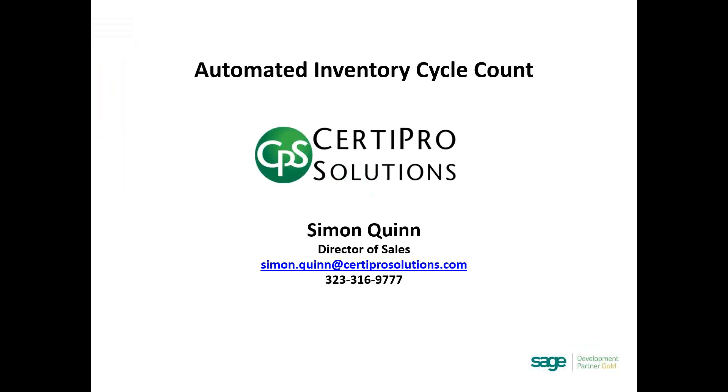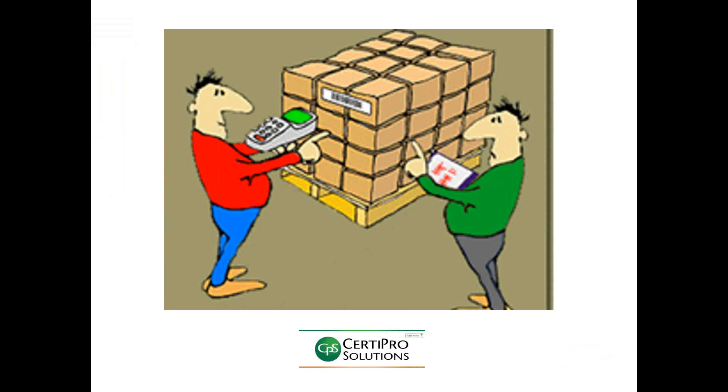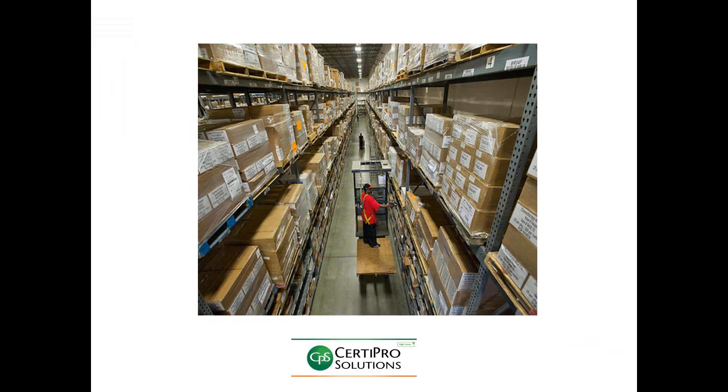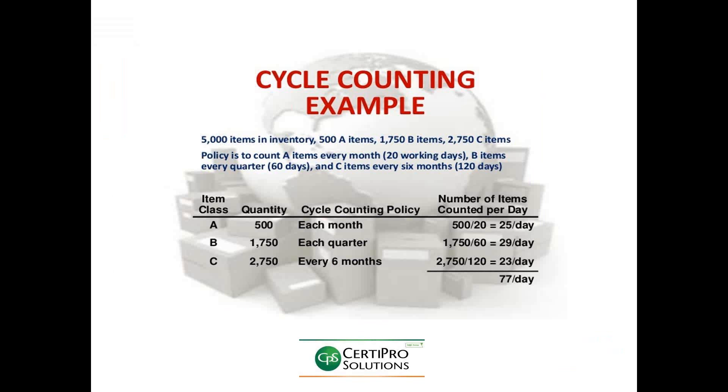Using cycle counting to maintain high levels of accuracy is one of the best ways to identify problem areas. An effective cycle counting program like CERTA Pro's AICC eliminates the need for physical inventory expenses. By performing regular cycle counts, you compare quantities in Sage to quantities counted. This variance identifies where your inventory system is working well and where there might be a control issue. If numbers are way off, you can take corrective action. Monthly cycle counts give you 12 opportunities to fix problems versus one with annual physical inventory.